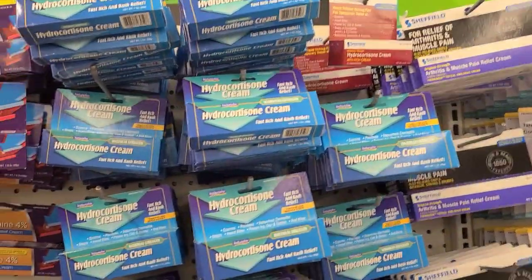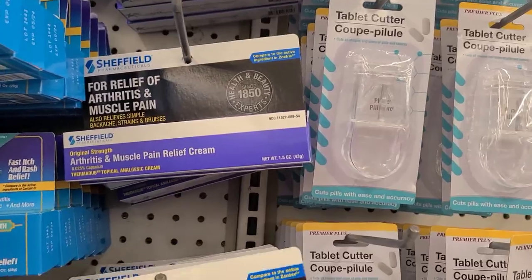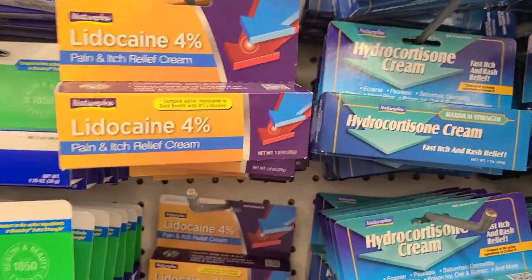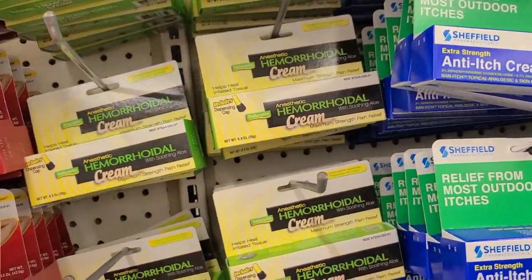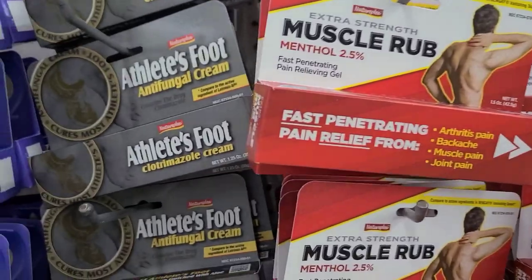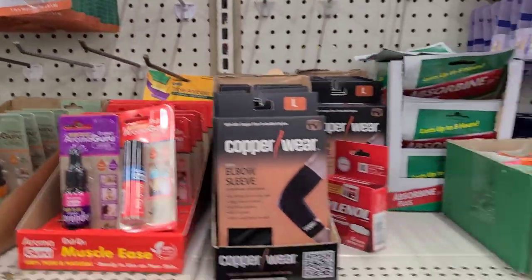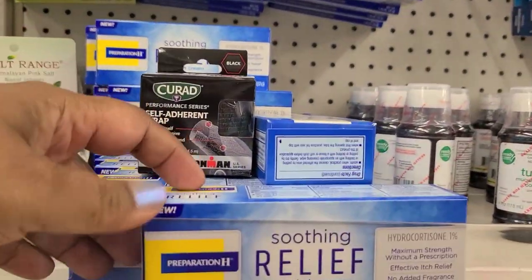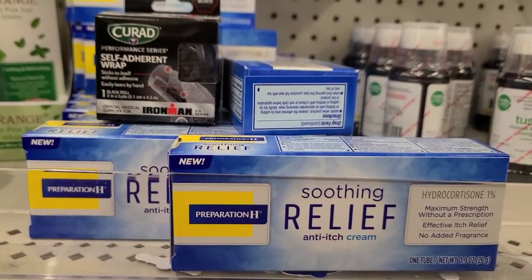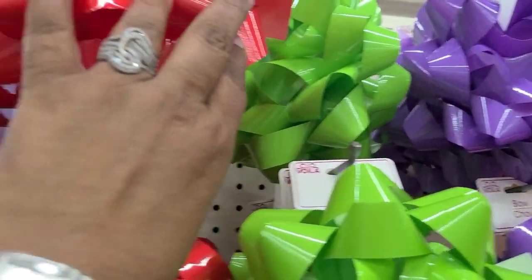Always keep your eyes open in the health and beauty area — they always have new items. They have arthritis relief, Chef Wheel hydrocortisone cream, lidocaine, Chef Wheel relief for outdoor itches, hemorrhoidal cream, muscle rub, and triple antibiotics. They also have this student relief anti-edge cream.